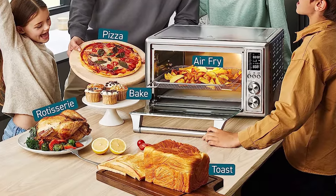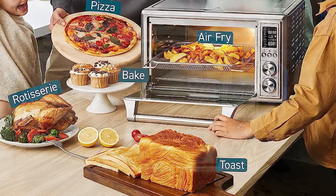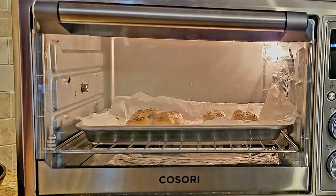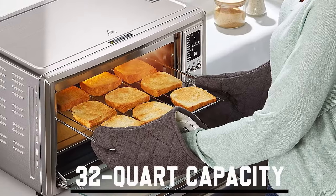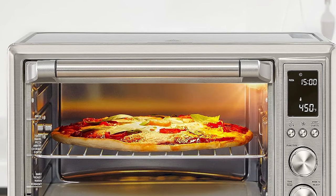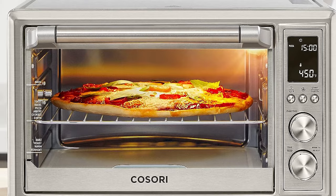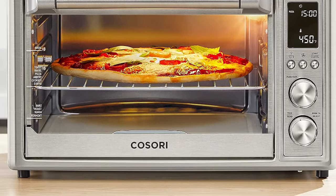It produced crispy wings and fries, toasted bread well and evenly, and made a very good cake that was evenly brown and level. It also nicely browned steak on the broil function, which is a feature that impresses when done well. With its substantial 32-quart capacity, this stainless countertop oven can accommodate cooking for a group of five to seven people, making it suitable for various occasions. It also offers an intuitive control panel that's easy to navigate, and can dehydrate and ferment at low temperatures for extended periods.